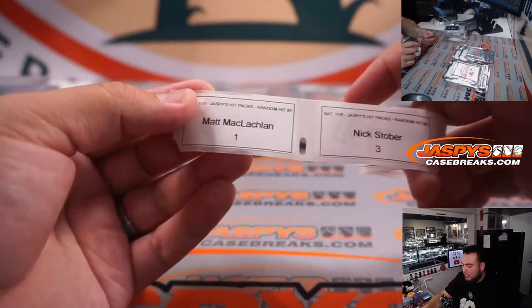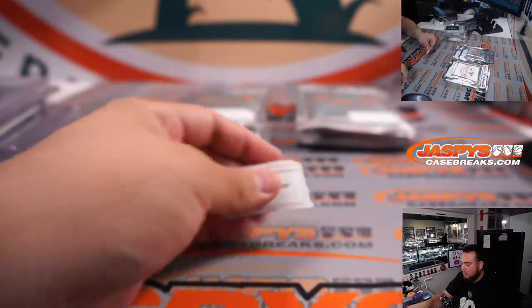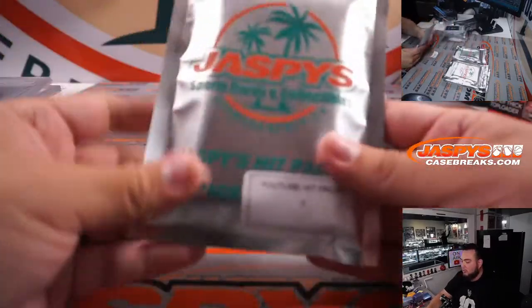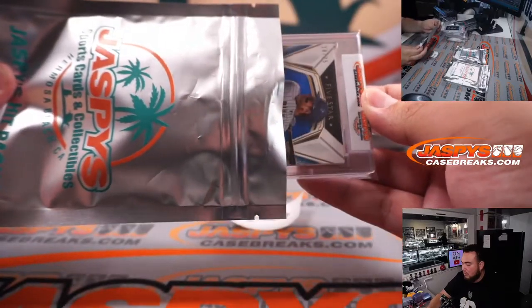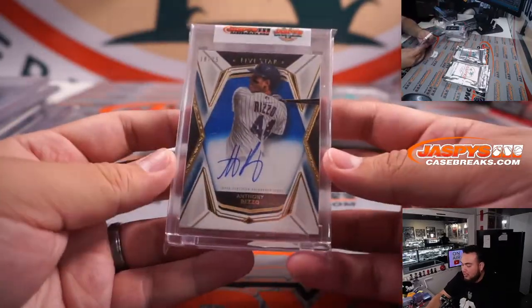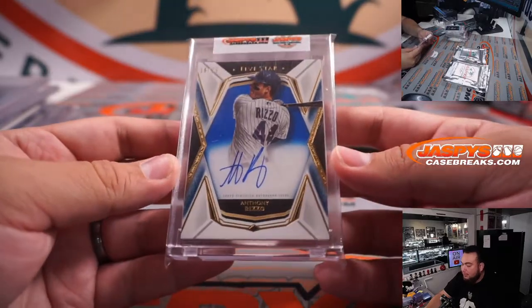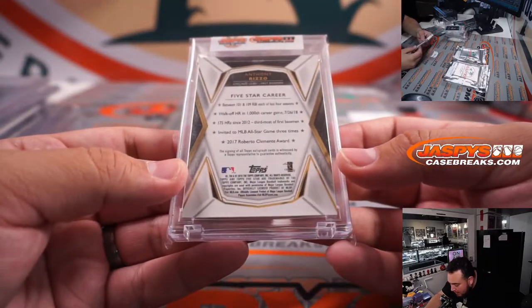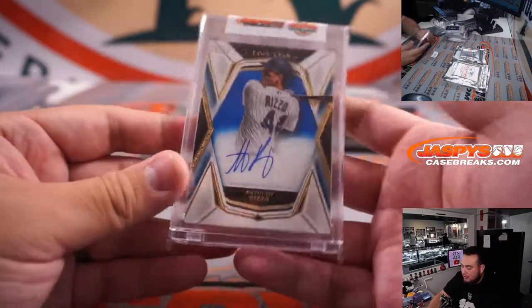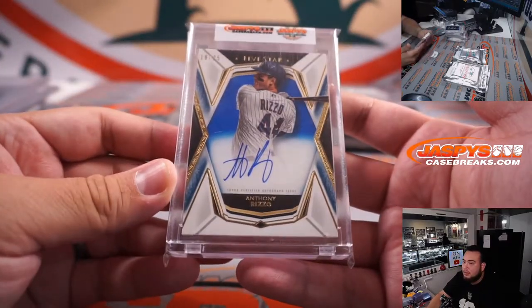Matt M, you're up next — pack one, pack numero uno. Little Anthony Rizzo, 18 out of 25, little blue color-match Cubs from Five Star Baseball 2019. Nice.